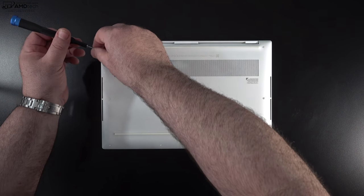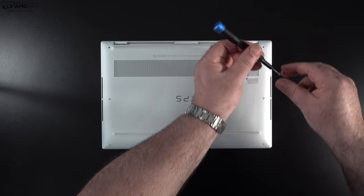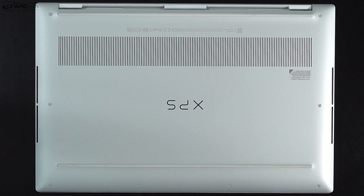Let's talk about getting inside this laptop for user upgradeability. It's pretty easy — all you need to do is remove the T5 Torx screws, pop off the bottom plate, and you're in.